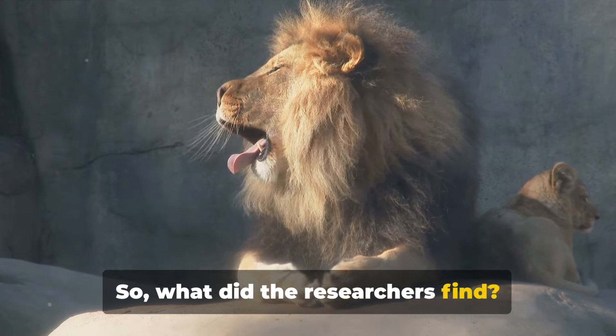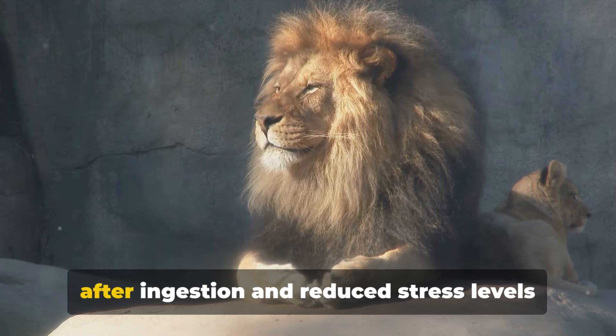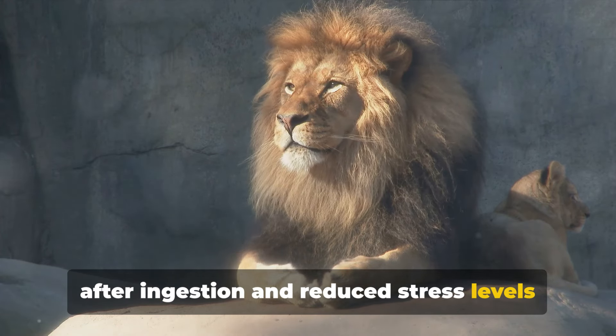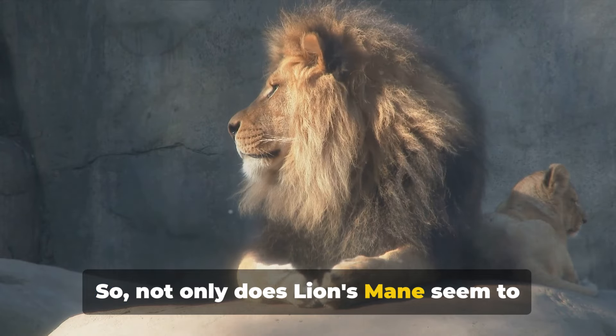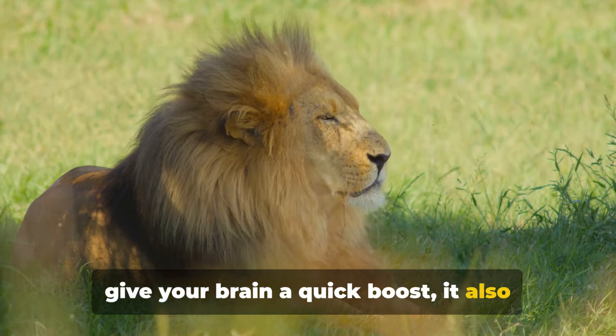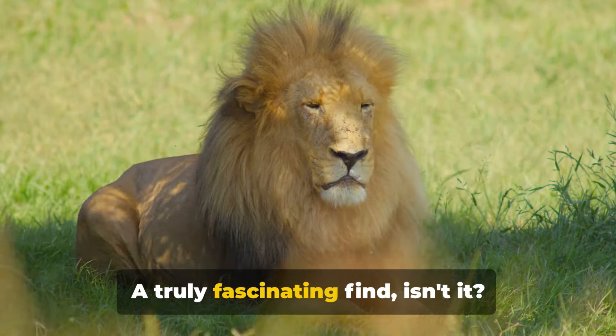So, what did the researchers find? Interestingly, lion's mane extract increased reaction speed just an hour after ingestion, and reduced stress levels after several weeks of use. So not only does lion's mane seem to give your brain a quick boost, it also appears to have a more long-term effect on reducing stress. A truly fascinating find, isn't it?